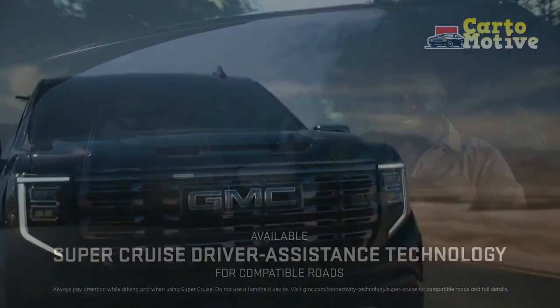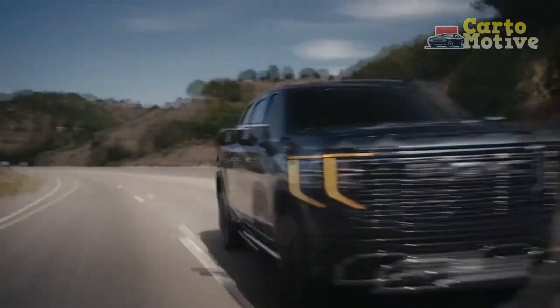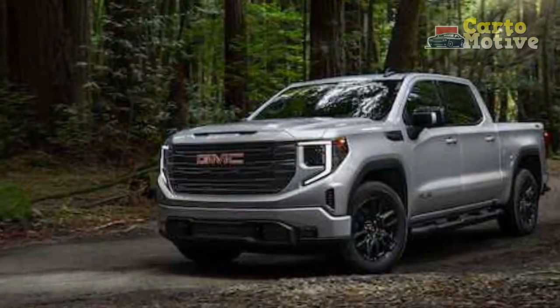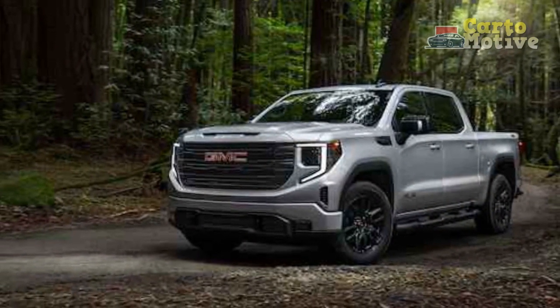Owners will find especially handy the GMC Multi-Pro Tailgate, which is available with both the short or standard box. Our tester's AT4 Carbon Pro Edition Package ($1,085) also added a corrosion-resistant carbon composite bed.